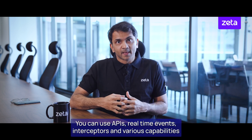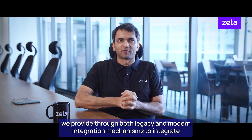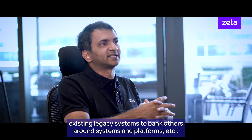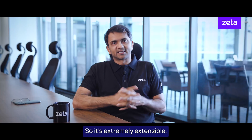It's extremely extensible. You can use APIs, real-time events, interceptors, and various capabilities we provide through both legacy and modern integration mechanisms to integrate existing legacy systems of the bank, other surround systems and platforms. So it's extremely extensible.